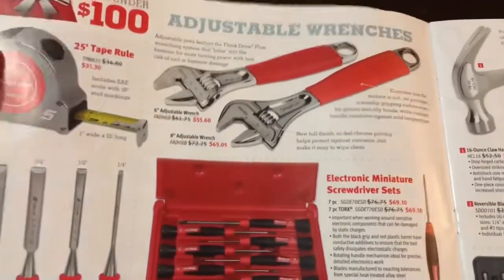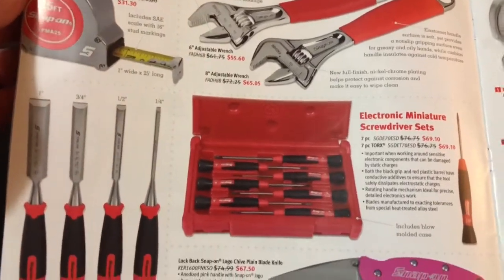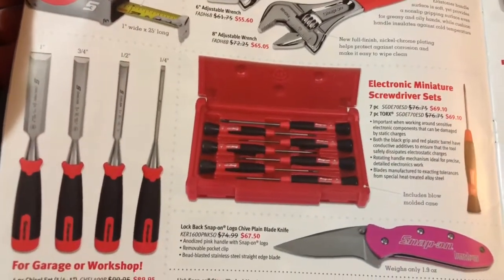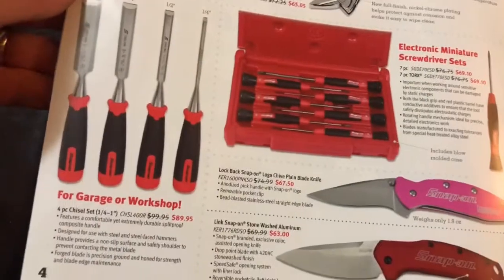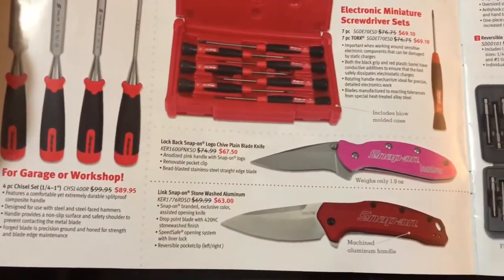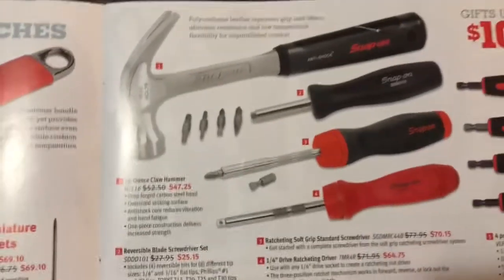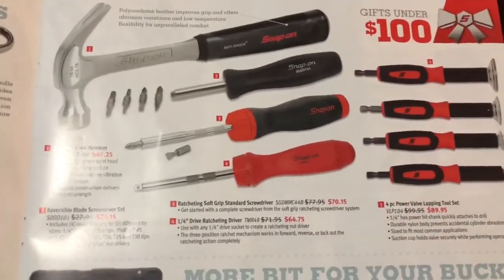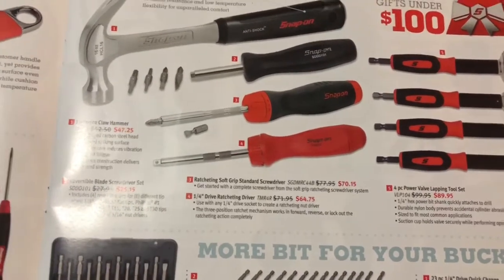On this page: adjustable wrenches, tape measures, electronic mini screwdriver sets. I don't have these — I've got the regular mini screwdrivers and I really like them. Of course, I've got the chisel sets, knives, and hammers.